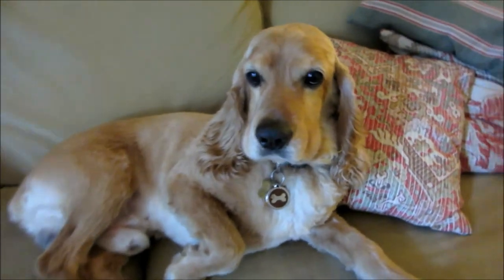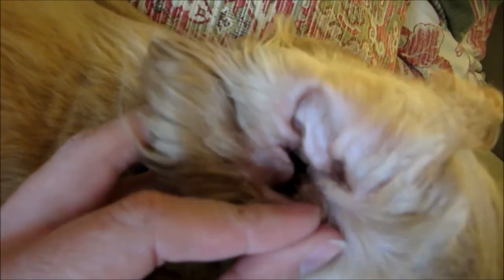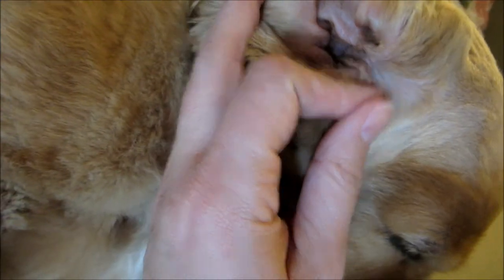So this one has some goopy ears. Let's show them your goopy ears. I cleaned them out a little bit, and it's kind of hard to see, but he has some goopy ears going on.